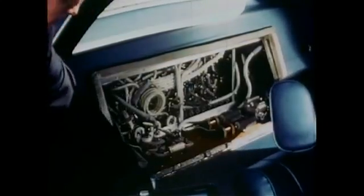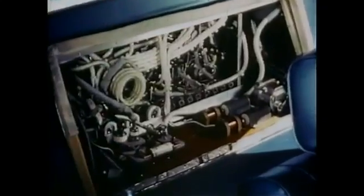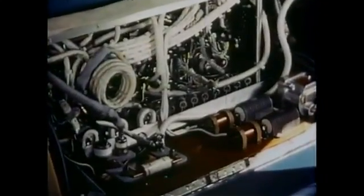Additional electronic controls could be added to give dynamic braking. The solid-state controls for Electro-Vair 2 are behind the rear seat. You can see the heavy cables used to handle the high currents required.